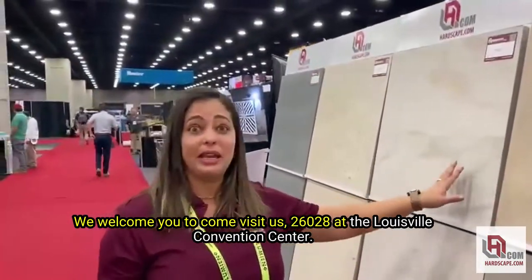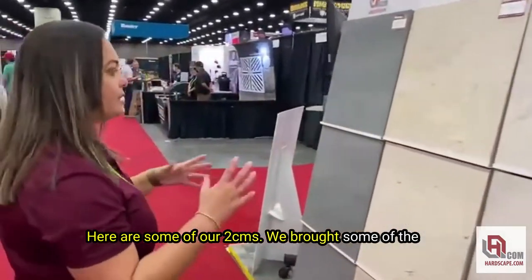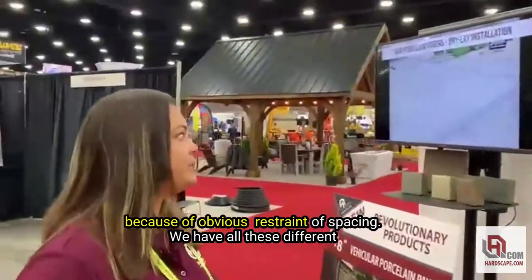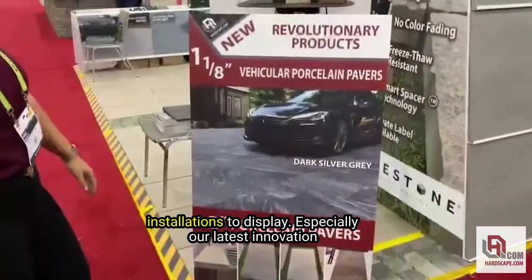We welcome you to come visit us at booth 26028 at the Louisville Convention Center. Here are some of our 2CMs. We brought some of the most popular ranges of color — we weren't able to bring everything because of obvious spacing restraints. We have all these different installations to display.